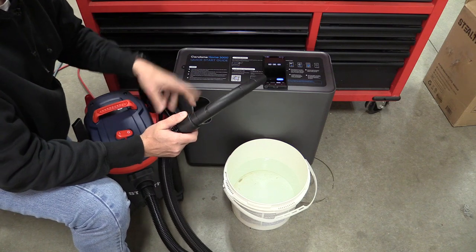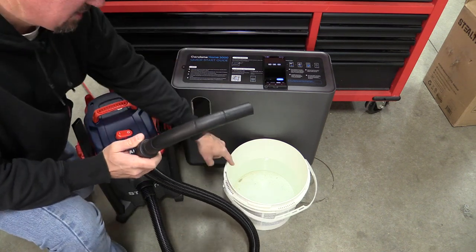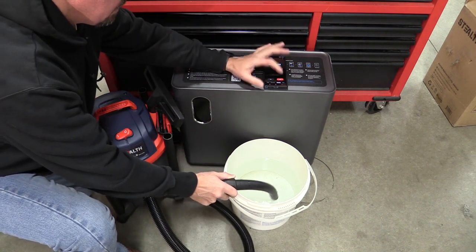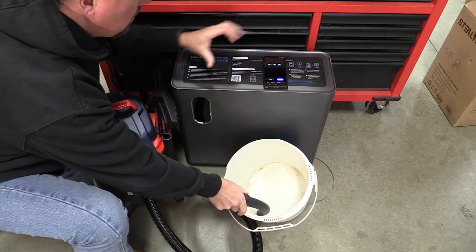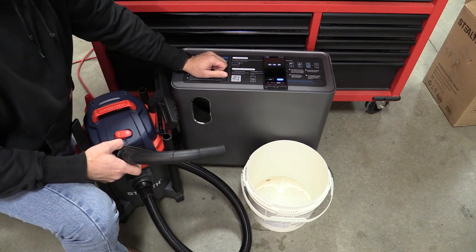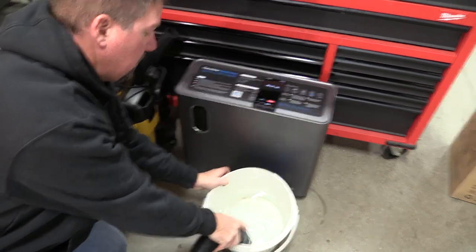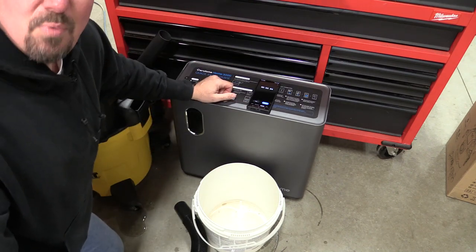Let's do a short water test between these two units and see if they compare or if the hose size makes a difference. We put two gallons of water in because we're limited by the five-gallon container on the Stealth. The Stealth came in at about 6.38 seconds. Now let's test the DeWalt — place your bets. Here we go with the DeWalt.